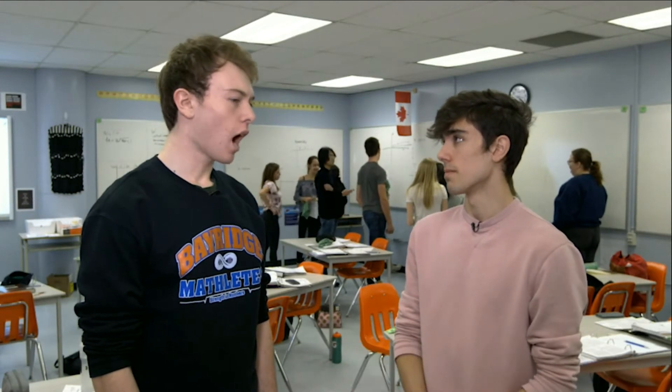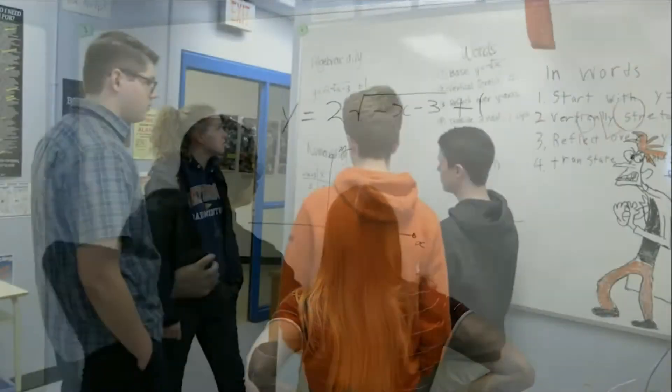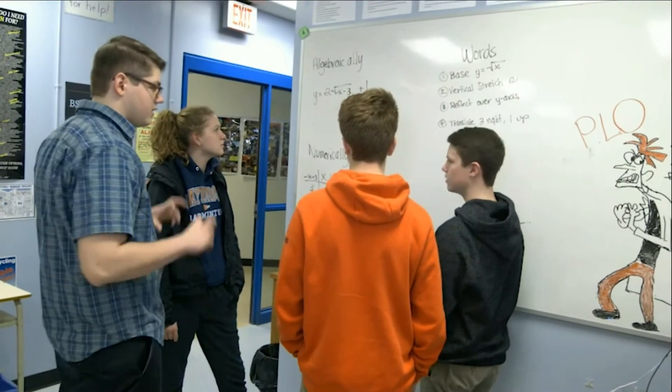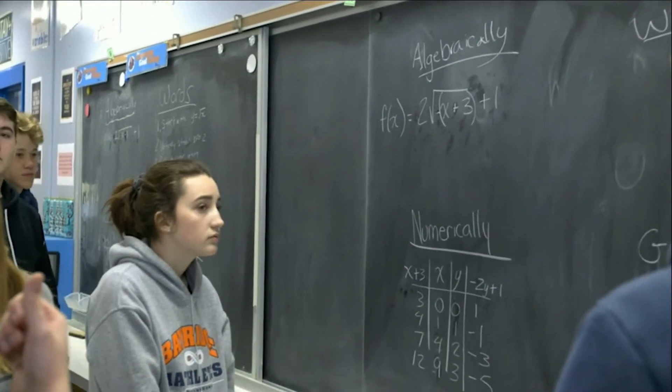What do you believe the benefits are of working in a group setting on whiteboards? I believe that math can often devolve into textbook work and worksheets. Working with a group keeps it more interactive, and a lot of times people don't really like math. This allows people to talk to one another and interact. When you're in grade 11 academic, it gets a lot more complex, so being able to mingle and get input from each other really helps.